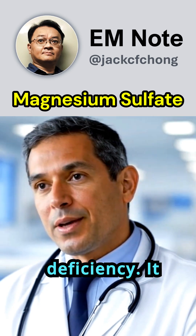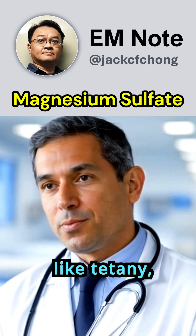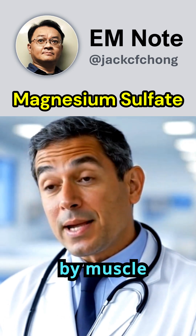2. Magnesium deficiency: It is used to treat low magnesium levels, which can lead to conditions like tetany, characterized by muscle spasms.